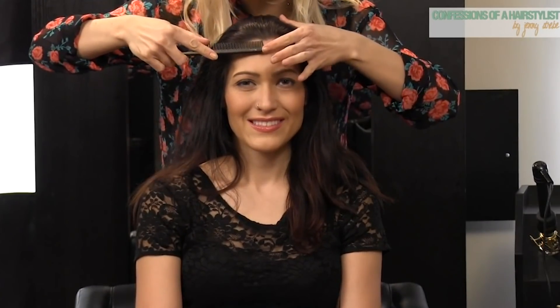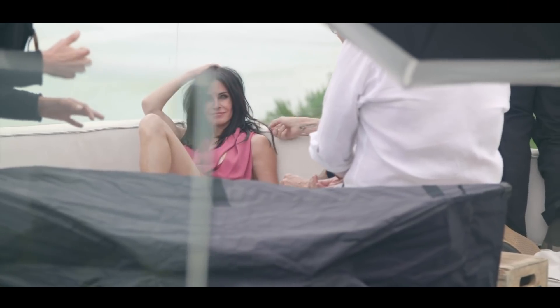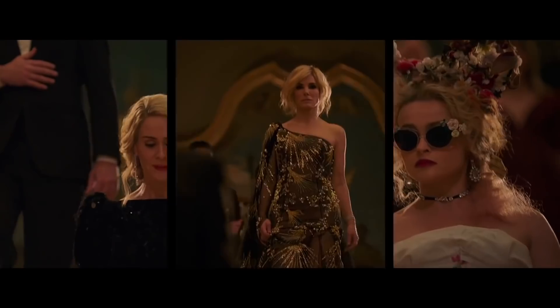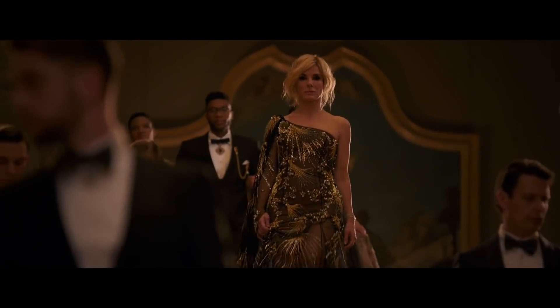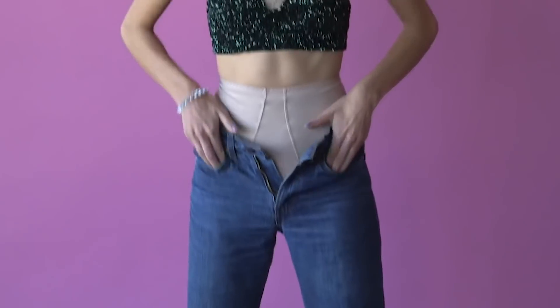Strebe also shared her secrets on how to best highlight a rectangular face, saying the goal is to prevent your face from appearing longer than it is by adding fullness to the width of the face. This means you'll want to steer clear of middle parts, too much volume at the top of your hair, and long, flat styles. Instead, try parting your hair over to the left or right side and go for a low-volume style, like gentle waves.